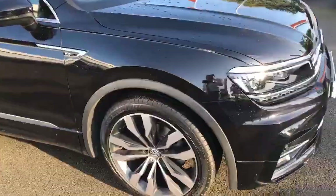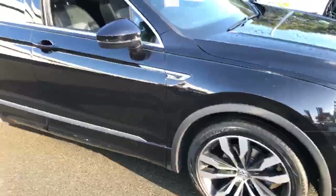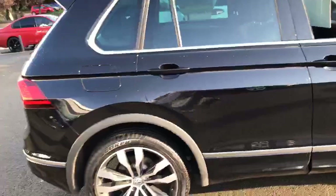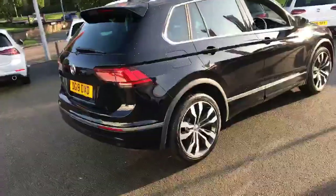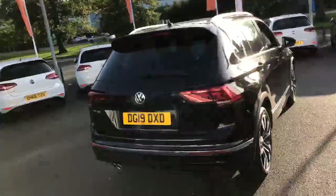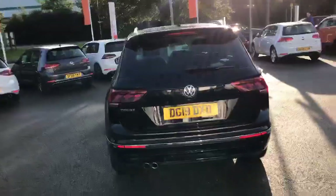Working your way around, you've got those 20-inch diamond cut alloy wheels, which are signature to only the R-line Tiguan — you can only have these on the R-line model. This particular model is a two-wheel drive, two-litre diesel DSG, which tends to be one of the more popular ones. The DSG box is fantastic, and having the two-wheel drive it is slightly better on fuel than the four-wheel drive model.